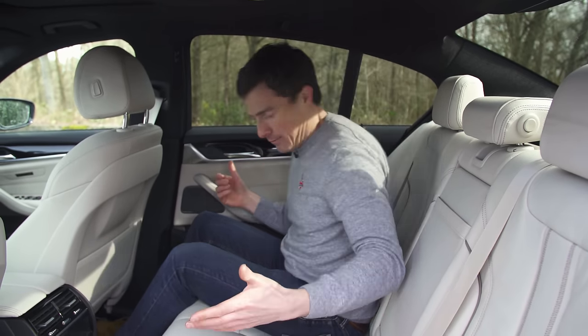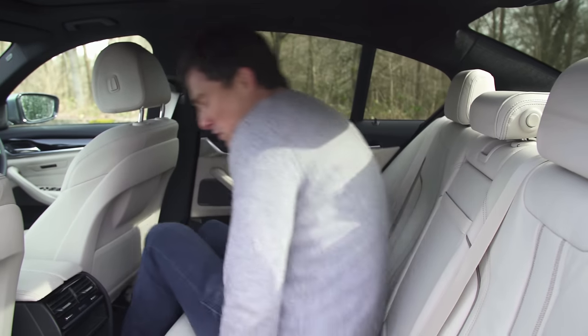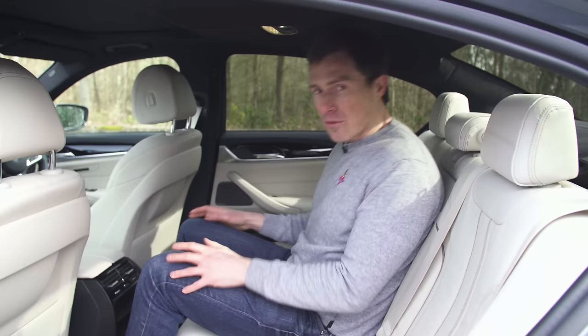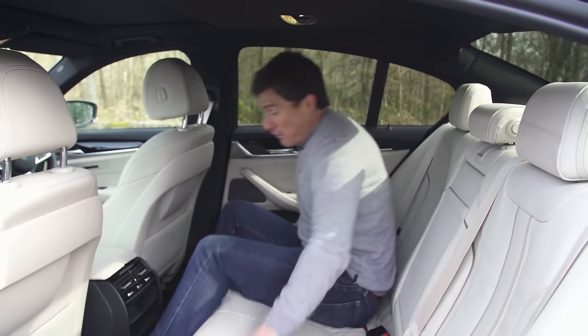As for sitting three abreast in the back, this seat is raised up a bit and the hump in the floor is massive, so it's not ideal for the person in the middle seat. But the car is quite wide so the people in the outer seats will be fine.